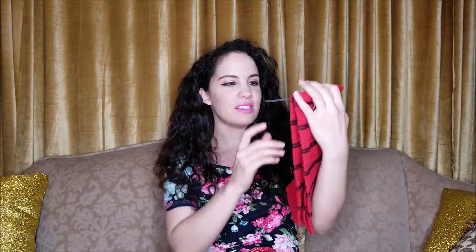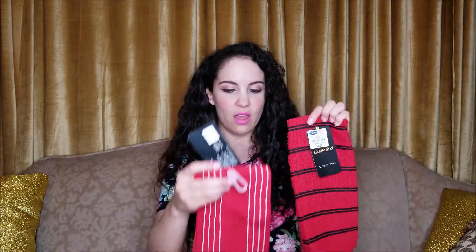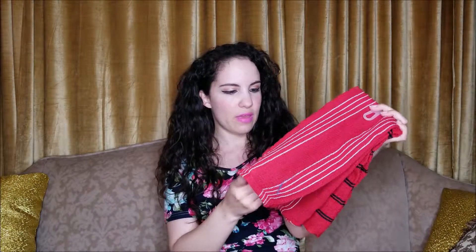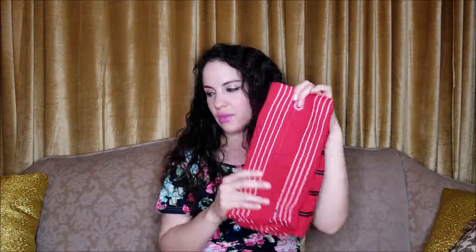They also had these dish towels that were on sale for only 50 cents, which is a really good deal. These are like cheap thin ones, but I actually really like that kind — I find them to be the most absorbent. So I got these two different striped ones, and this one is a little bit thicker or stiffer than this one, but still that really absorbent fabric that I like so much.